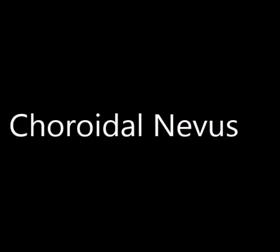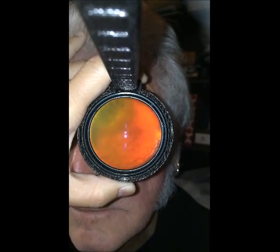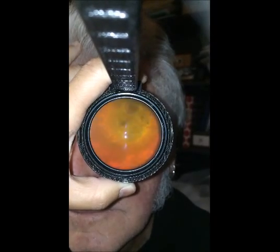Choroidal nevus is a very common condition that occurs in up to 4-8% of the American Caucasian population. Normally it is harmless. However, there is a small risk — approximately 6 in 1 million Caucasian individuals might actually have choroidal melanoma.